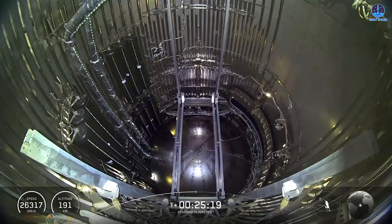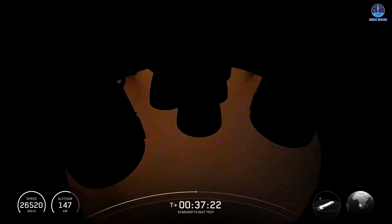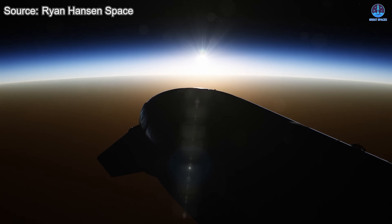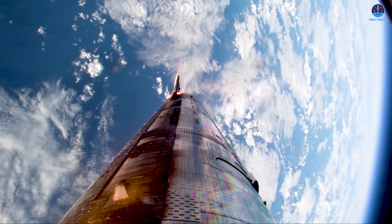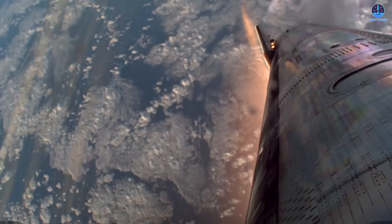At 37 minutes and 48 seconds into flight, a single Raptor engine reignites, demonstrating the ability to restart in space — a vital capability for missions to higher orbits, lunar flights, and beyond. Once verified, the mission transitions into its most perilous stage: re-entry. At 47 minutes and 29 seconds, Starship plunges back into Earth's atmosphere. The heat shield tiles on its belly face enormous stress as plasma engulfs the vehicle. Notably, SpaceX has deliberately removed some tiles on this flight to test the system under extreme conditions.